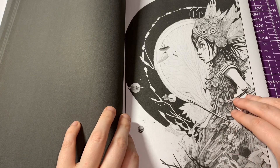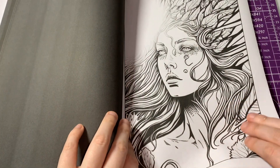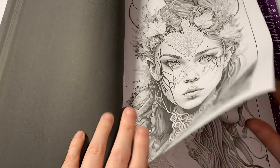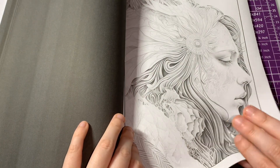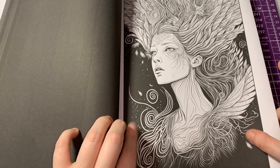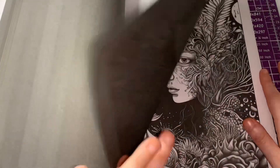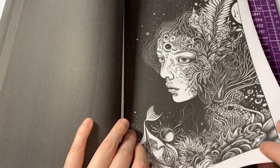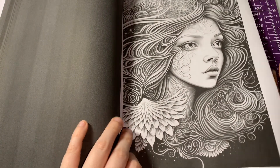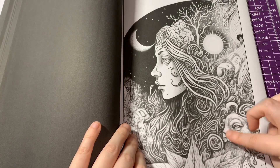It's really cute — oh, that's really cute! Some do have black backgrounds and others don't. Oh, she's beautiful, isn't she? I don't know which one's my favorite.